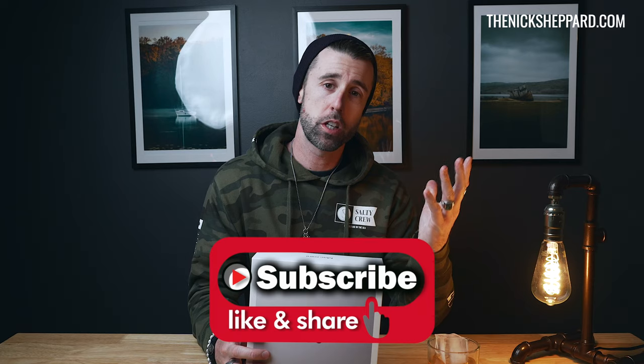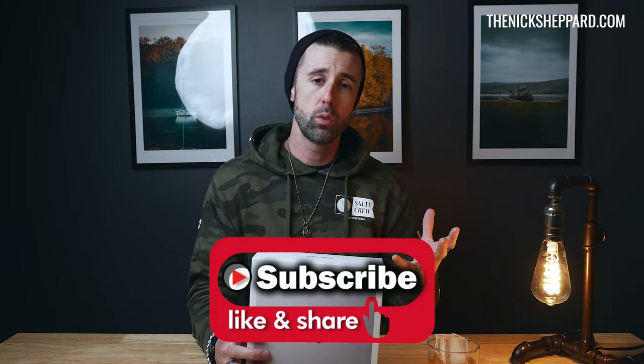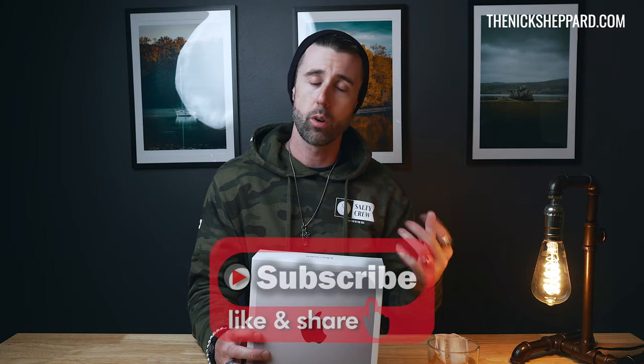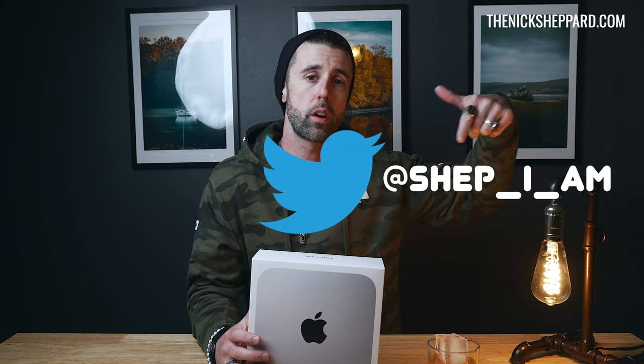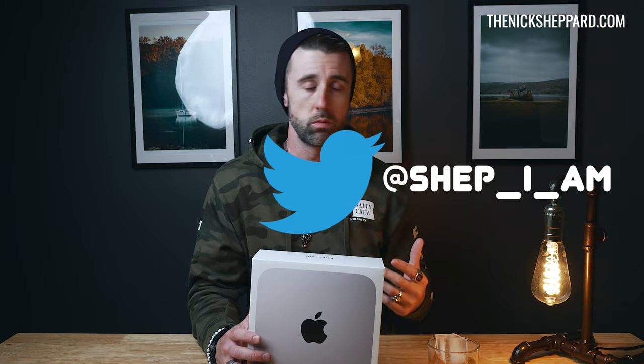But before we get into why I did that and the unboxing of this slightly enormously the same looking package that Apple has done forever, go ahead and smash that like button, subscribe to the channel, turn on the bell for notifications, share the channel because it helps everyone and we all like to grow together. If you want to ask me any questions, reach out to me on my verified Twitter so you know it's me and not some fake profile trying to scam you.